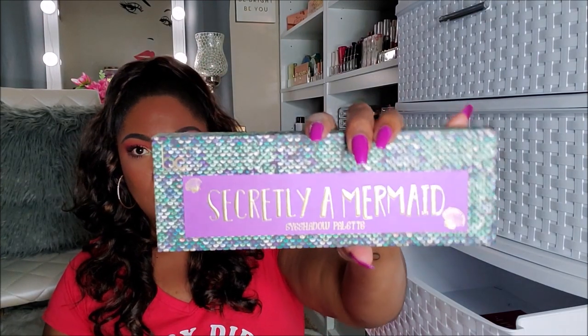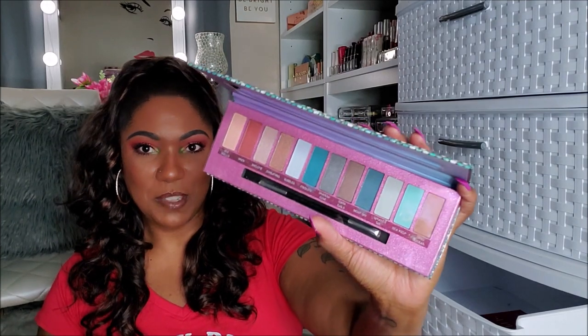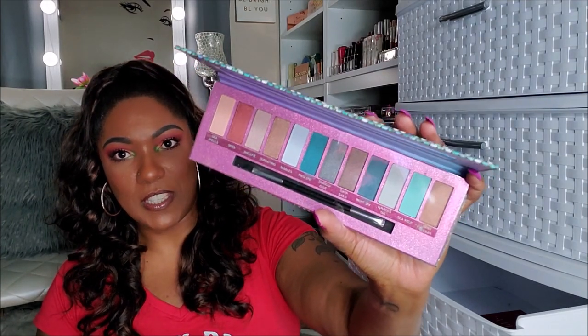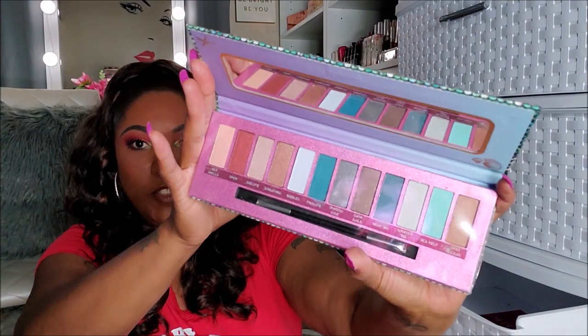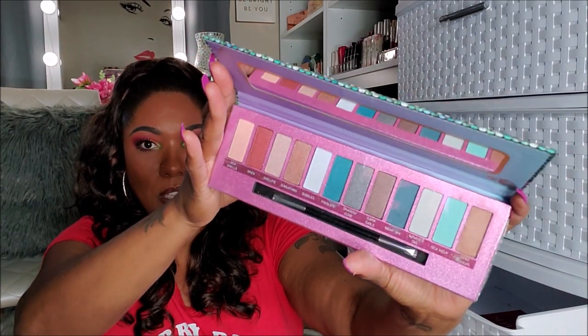This is called Secretly a Mermaid — I got this from Marshalls for $6.99. Very cute packaging, never used this, not once. Still has the plastic on it. These are the shades in here — aqua blues and browns — it even has a brush. But I'm not going to use this, so this is going in the giveaway.